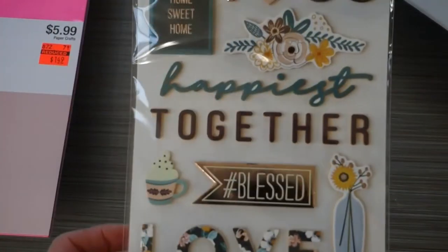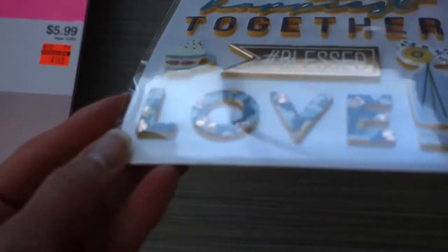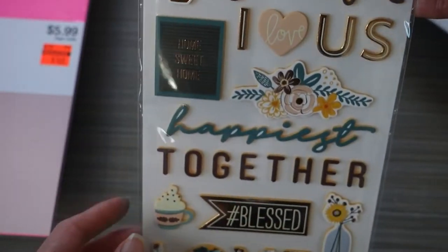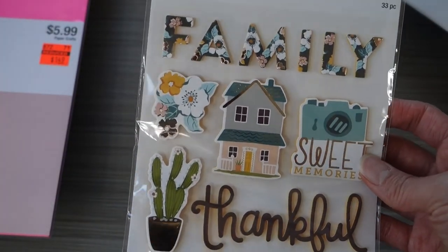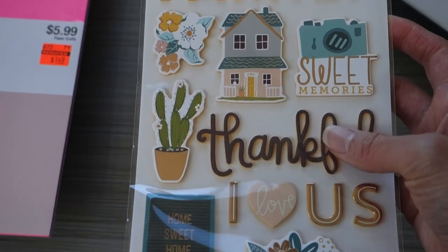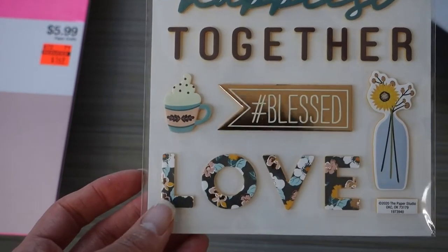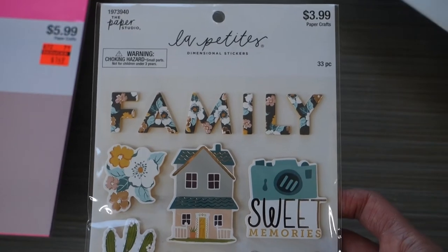I picked up these family stickers — they are dimensional stickers, so they're raised up with a yellow, kind of golden yellow color. They have really cute sayings: look at the 'Family' font with the pretty flowers in it, 'Home,' 'Sweet memories,' a camera design, 'Thankful,' 'I love us,' 'Happiest together,' 'Hashtag blessed,' and 'Love' in that same nice font. This was 50% off, so I got it for $2.